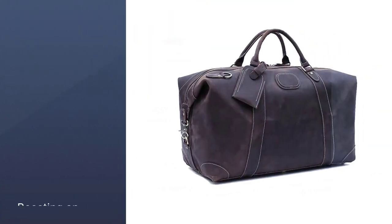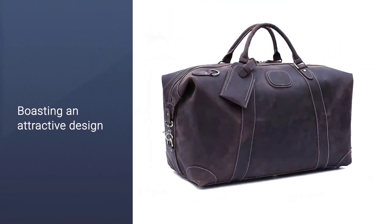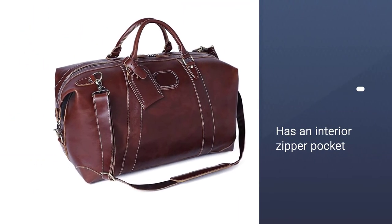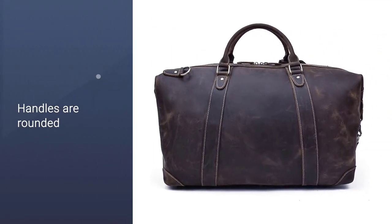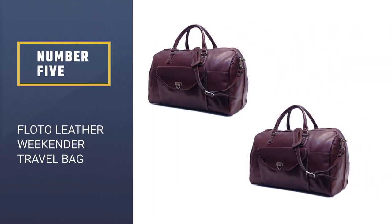As well as boasting an attractive design, this duffel is also practical and features an interior zipper pocket, laptop sleeve, and phone pocket. The handles are rounded, which makes it comfortable as a carry-on handbag.